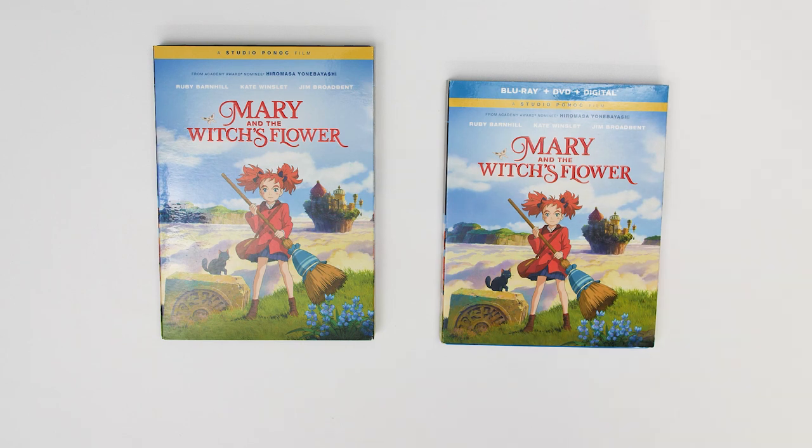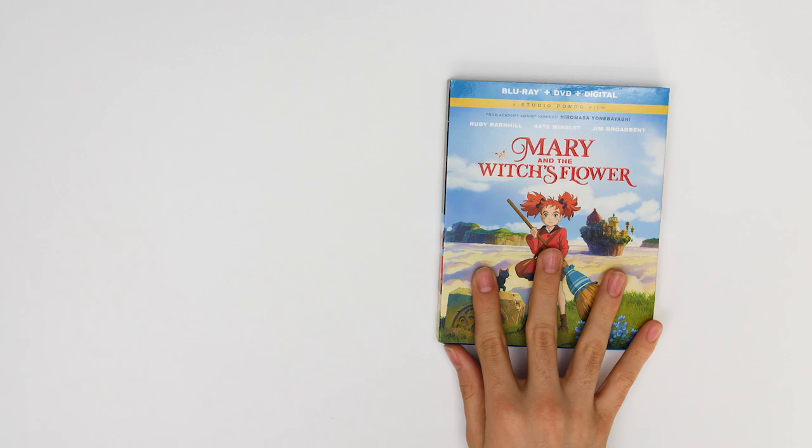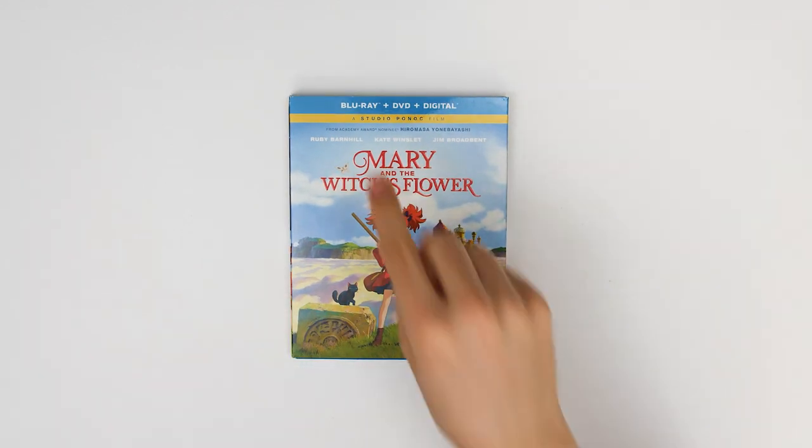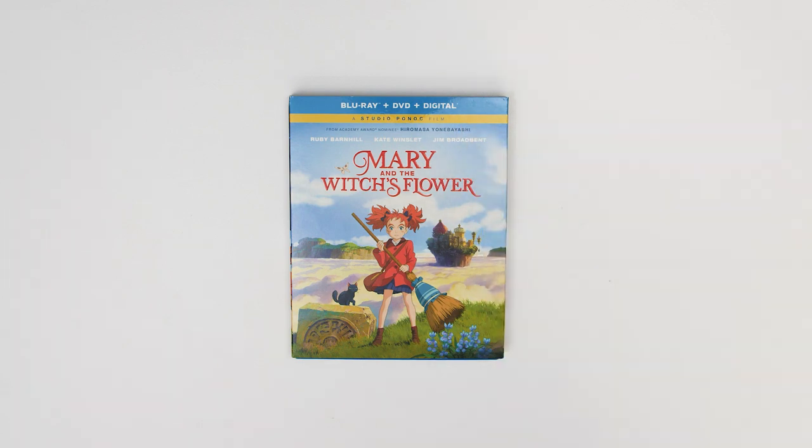So let's take a look at what's inside the box. Here we have our DVD and our Blu-ray. We're going to look at our Blu-ray combo pack first — don't rate DVD, we're coming back for you. At the top here you can see that this combo pack includes a Blu-ray, DVD, and digital copy.